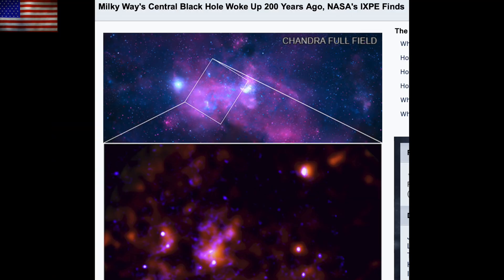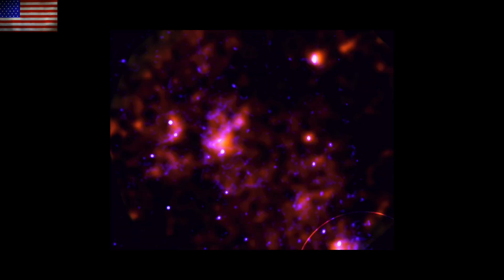There is an interesting story about the central engine of the Milky Way activating about 200 years ago and unleashing an x-ray event that is now visible as a light echo traveling through the nearby gaseous region to the Sagittarius A.